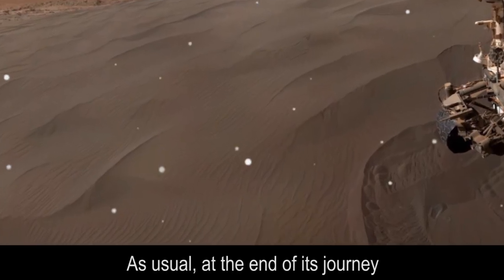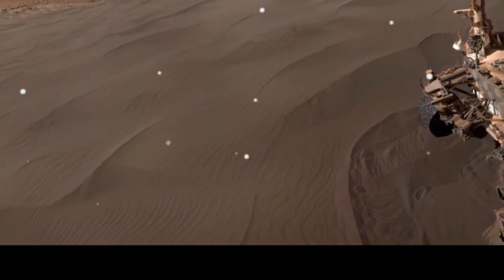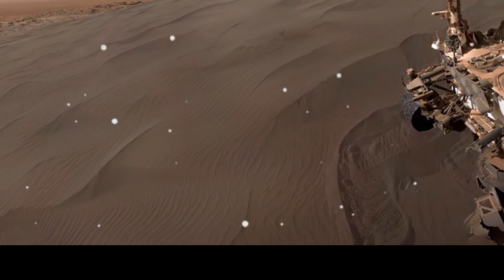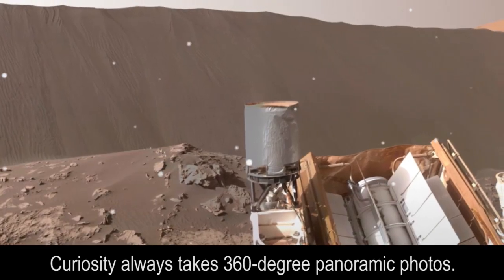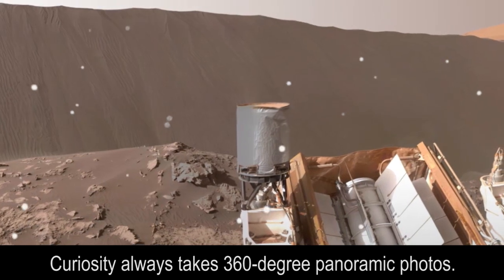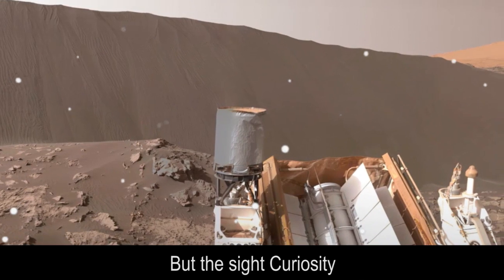As usual, at the end of its journey, Curiosity always takes 360-degree panoramic photos. But the sight this time was something special.